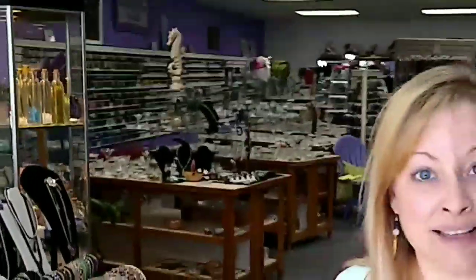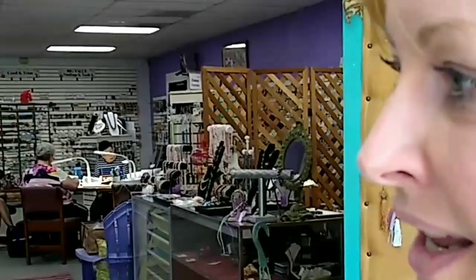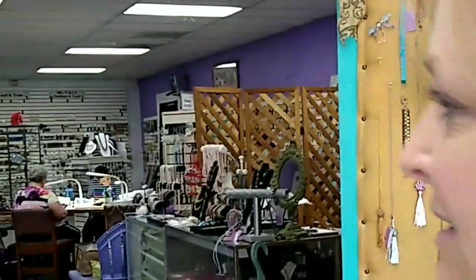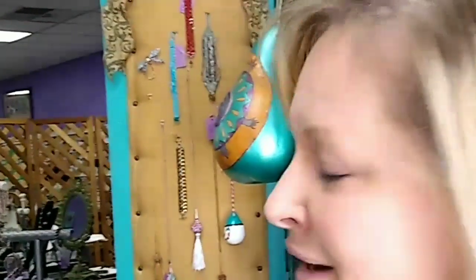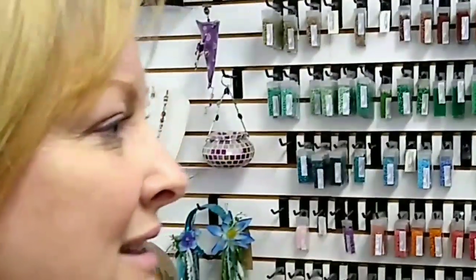She teaches classes here — not while the virus is going on, but under normal circumstances she teaches classes, and these are all samples of things that you can make if you want to take one of her classes. She's got all these different bead weaving things and jewelry on the stands all around. The whole store is just beautiful beads.